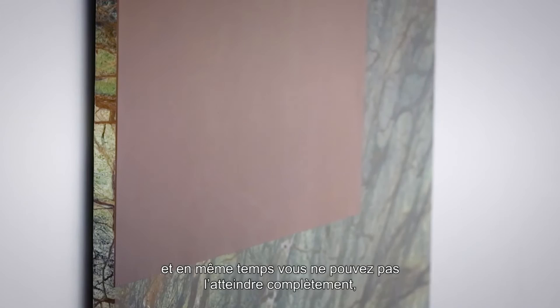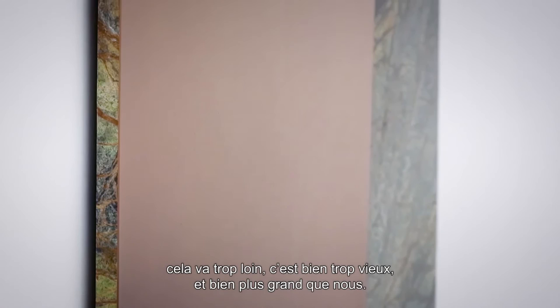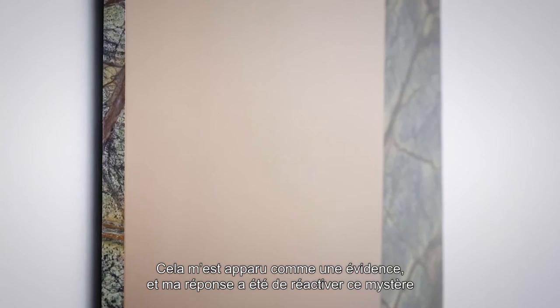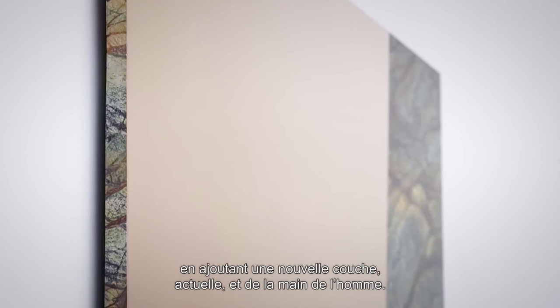You can read it somehow. You can read the accidents. At the same time you just can't grasp it — it's just too far, too much, it's too old. It's much bigger than you. And so all this came to me in a very strong way and I wanted to respond. And my answer was reactivating this mystery by adding a new layer from today, by a human gesture. It's a new layer, a new moment added to the million moments that are in there. And so this is actually the way you reactivate the stone.